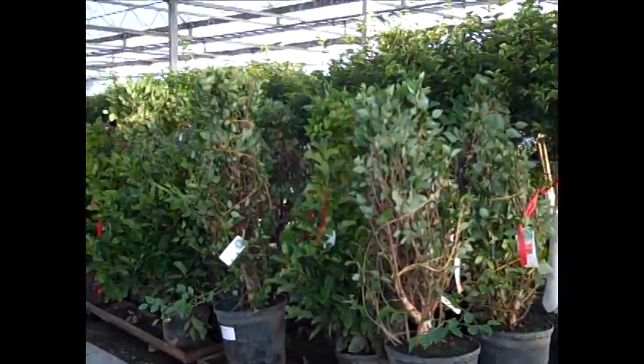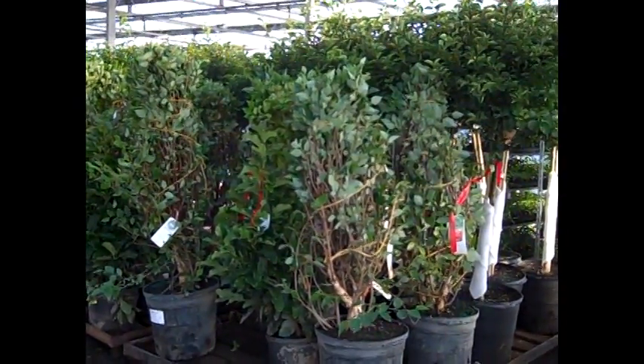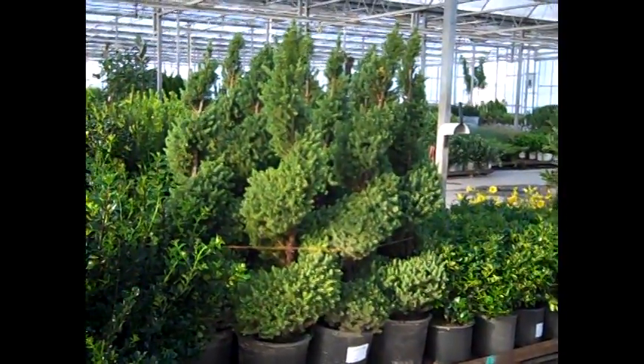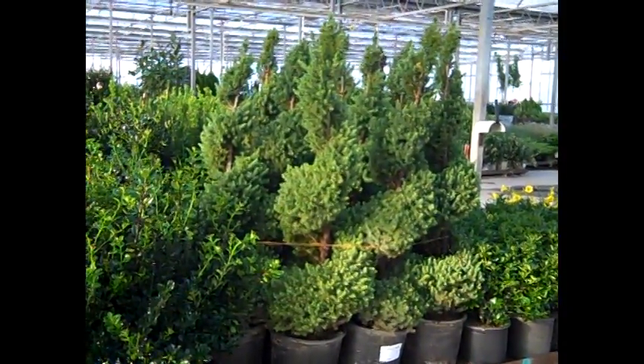A lot of trees coming up to the dock today. Here we're looking at our 15 gallon Fox Valley, or Little King. And here we have some gorgeous seven gallon Alberta spruce spirals. We've got a great selection of specimen grade plant material in our seven and 15 gallon programs.